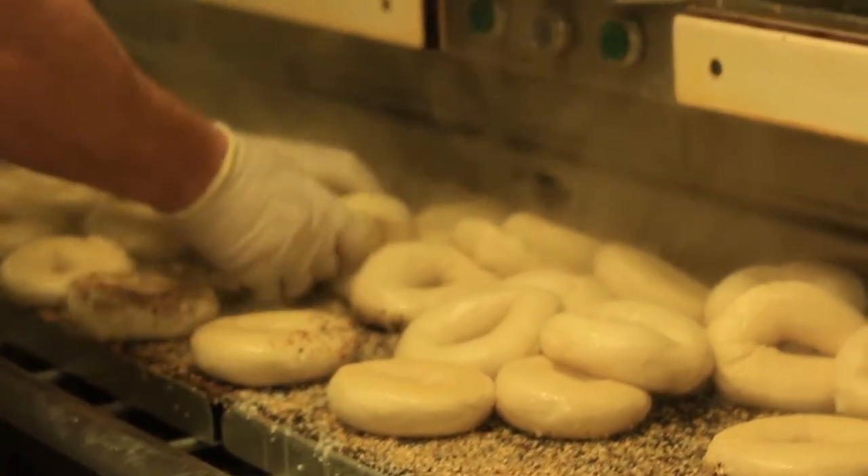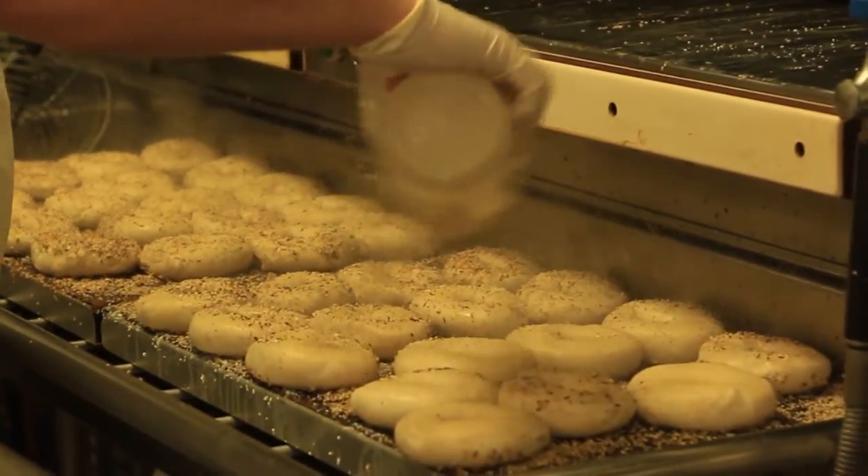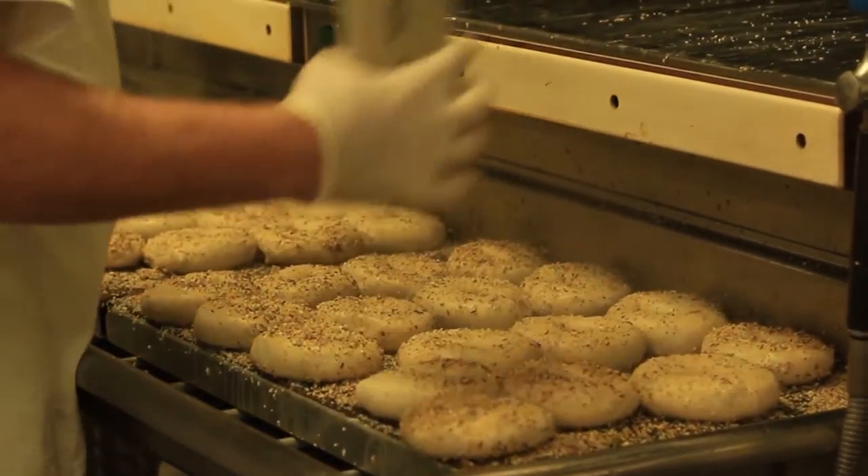The seeds and toppings are added to both the top and the bottom of the bagels. In this case, the toppings are for everything bagels.